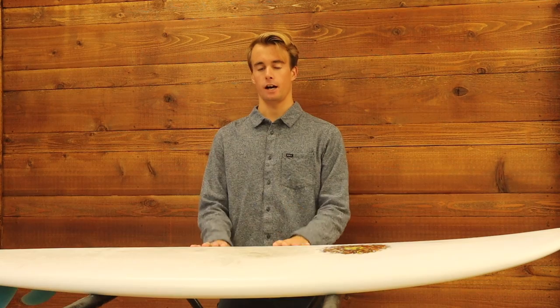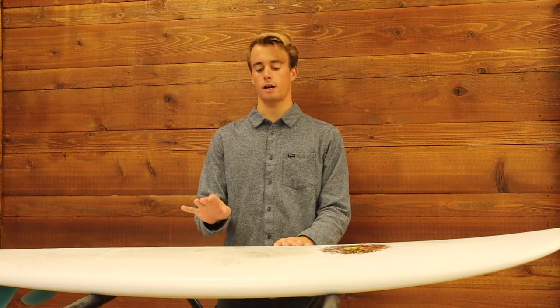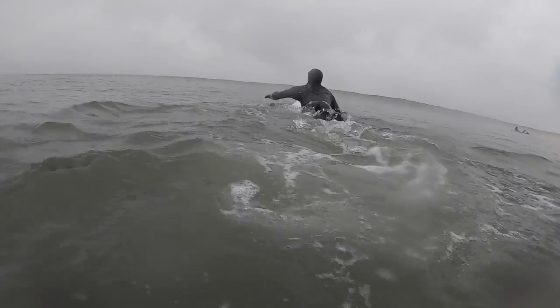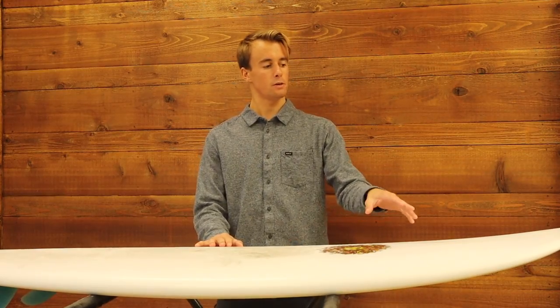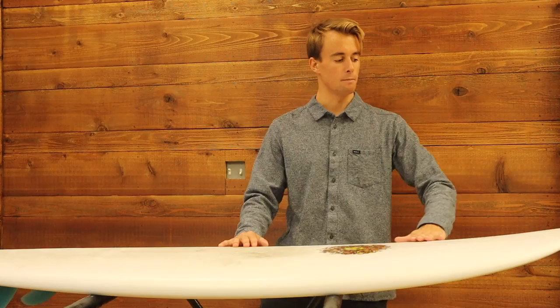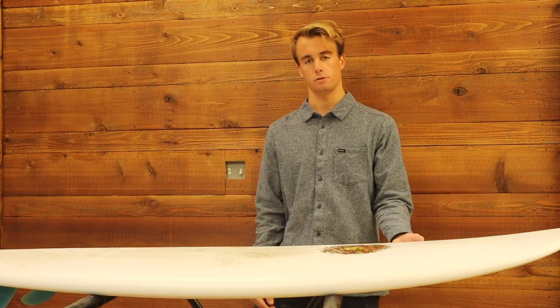Hey, what's up everyone, it's Nick here. I am a Kona team rider and shop employee. I got to test ride one of our newest shapes, the Oyster Catcher. This board features a unique rounded nose like a thumb board, but we brought it in and shrunk it down. It has a mid-entry nose rocker so you can really take some later, steeper drops on it.